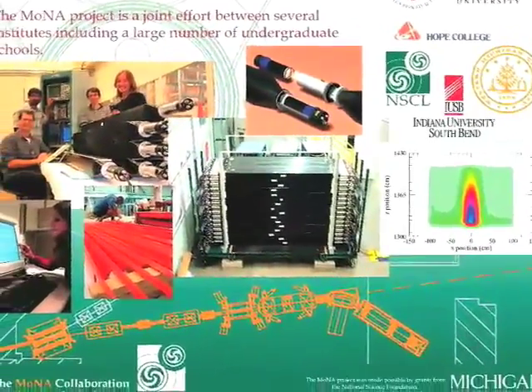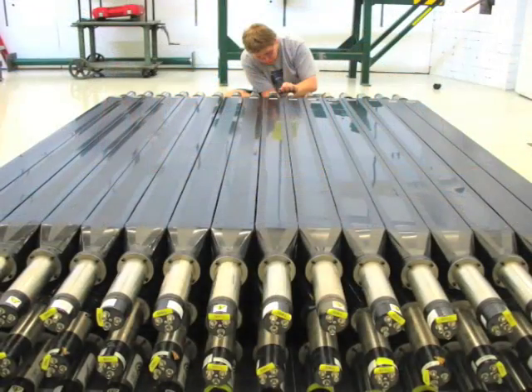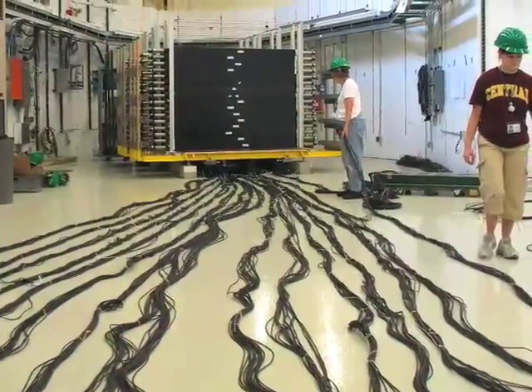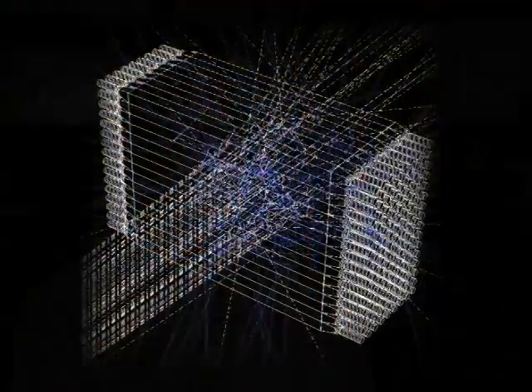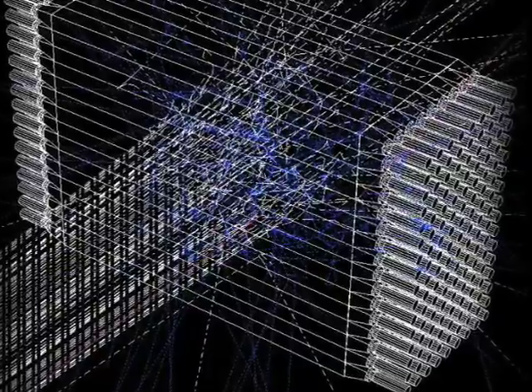The array consists of 144 plastic scintillator detectors. Each detector is a 2-meter long bar, 10 centimeters deep and 10 centimeters tall. We arranged these bars into 9 layers of 16 bars high. The goal of this detector is to measure fast neutrons created in reactions with very neutron-rich isotopes produced here at the NSCL. It is a large position-sensitive array that detects the scattering of a neutron in position and time in three-dimensional space, recording the precise position where that neutron is scattered to measure its energy and position very carefully.